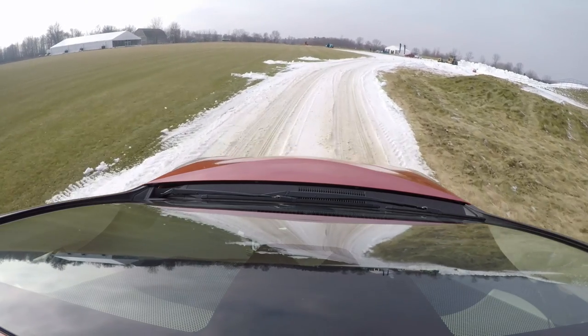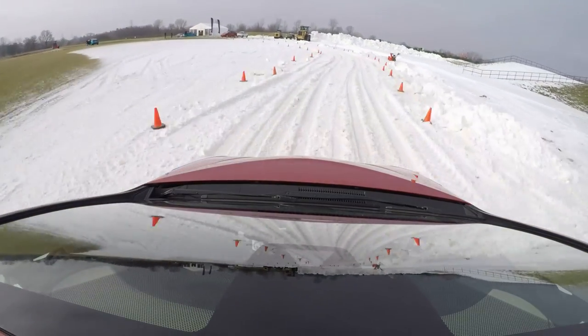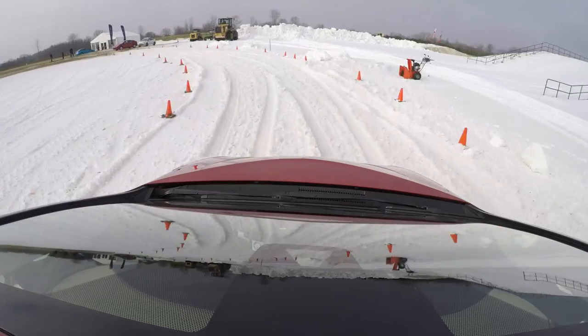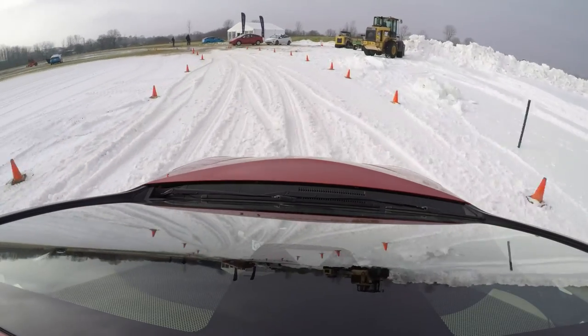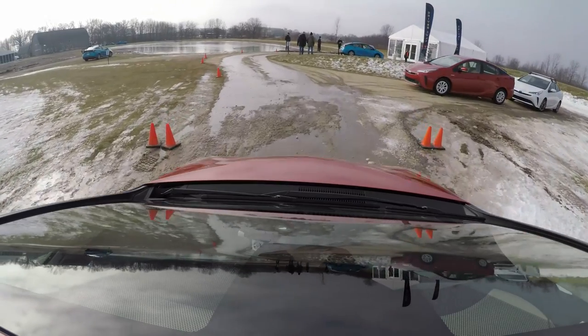We are lined up onto the chicane course, going in at about the same speed and same aggression. It's tracking way better — it's not bogging down at all, just kind of kicking. We hit maybe 25 miles an hour there, and that was a marked improvement. Good on you, Toyota.